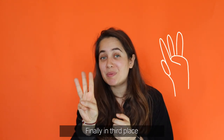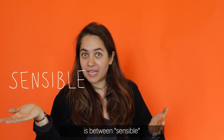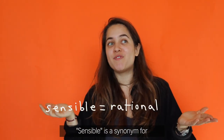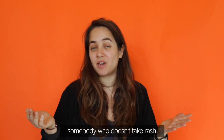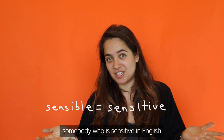Finally, in third place, one of the most common mistakes with false friends is between 'sensible' and 'sensible'. In English, 'sensible' is a synonym for careful, rational — somebody who doesn't take rash decisions. Whereas in French, 'sensible' means somebody who is sensitive in English.